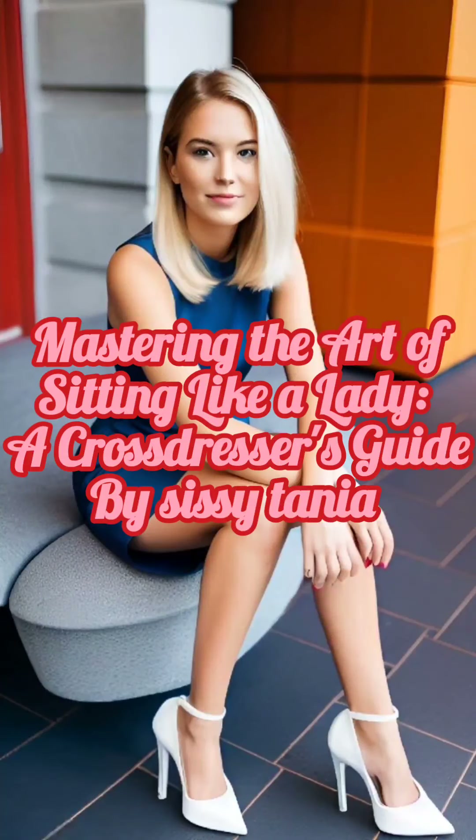Mastering the Art of Sitting Like a Lady: A Crossdresser's Guide by Sissy Tanya. For crossdressers, mastering feminine mannerisms and posture is an important part of expressing their desired gender presentation. One aspect that often receives attention is sitting gracefully, which can greatly enhance the overall femininity of your appearance. In this tutorial, we will explore various techniques and tips to help you sit like a lady with poise and elegance.